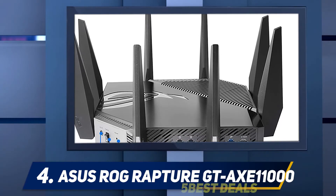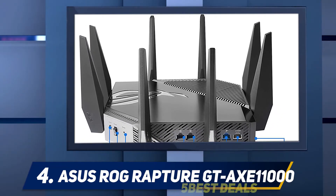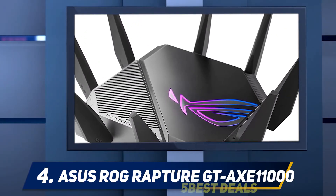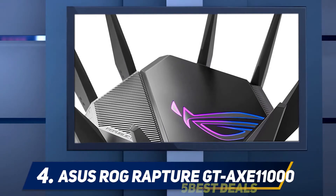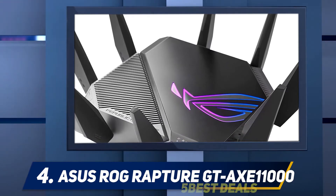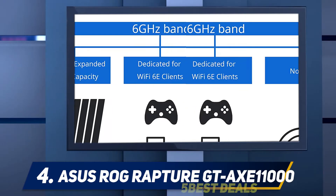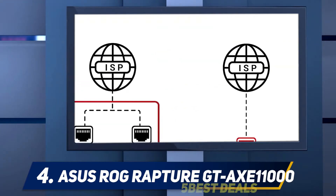With an aesthetic design, the Aorus Sync RGB lighting lights up the ROG logo, and the eight powerful antennas make it look even more advanced. Speaking of features, it beats down every other router on this list with the availability of a 6GHz spectrum and 11,000 Mbps speeds. Speaking of connectivity ports, it's loaded with 4 gigabit LAN ports, 2 USB 3.2 ports, and a 2.5G WAN/LAN port specially dedicated for gamers.